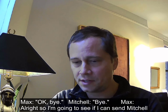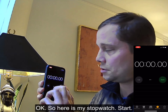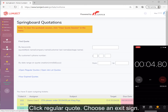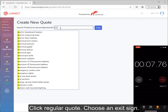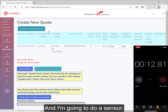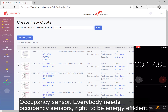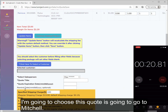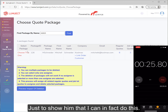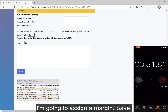So I'm going to see if I can send Mitchell a quote in under a minute. Here's my stopwatch. Start. I'm going to go to Springboard, do a regular quote, choose an exit sign, do a sensor — an occupancy sensor. Everybody needs occupancy sensors, right? To be energy efficient. This quote is going to go to Mitchell just to show that I can, in fact, do this. I'm going to assign a margin, save.